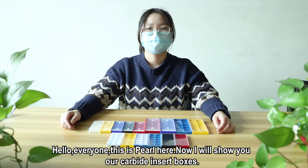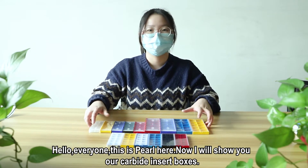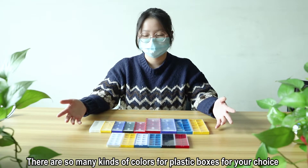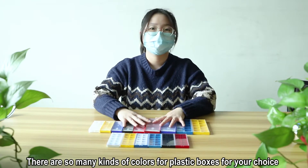Hello everyone, this is Pearl here. Now I will show you our cardboard insert boxes. There are so many kinds of colors for plastic boxes for your choice.